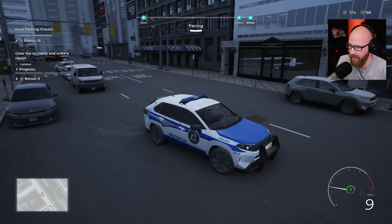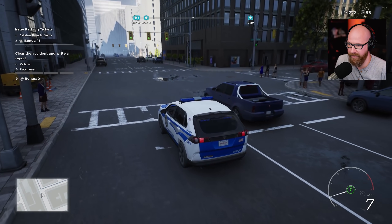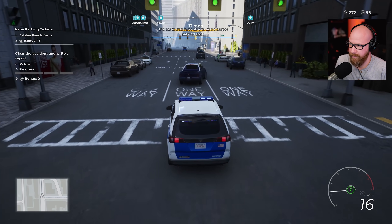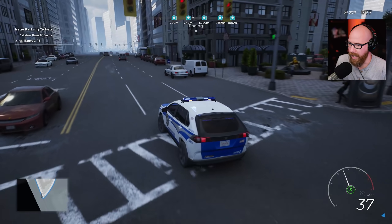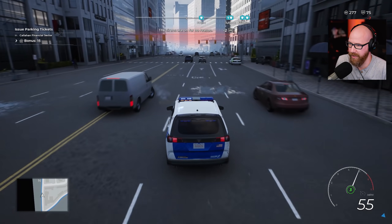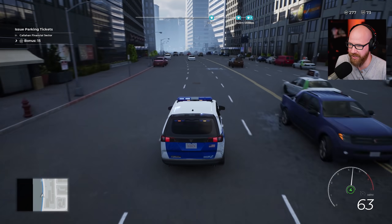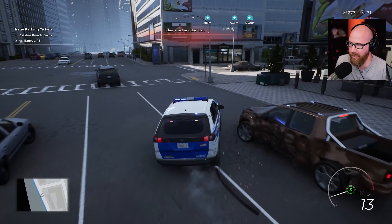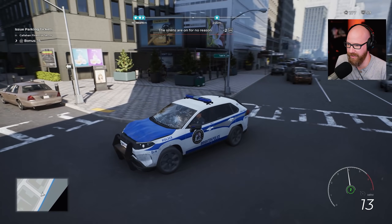Spotted another vehicle without proper registration, going to stop them. They don't pull over so let me show you how fast this SUV can actually go compared to the Crown Vic. It's actually pretty quick - and a lot more maneuverable. That one mishap aside, it handles really well. Taking it back to the police station.